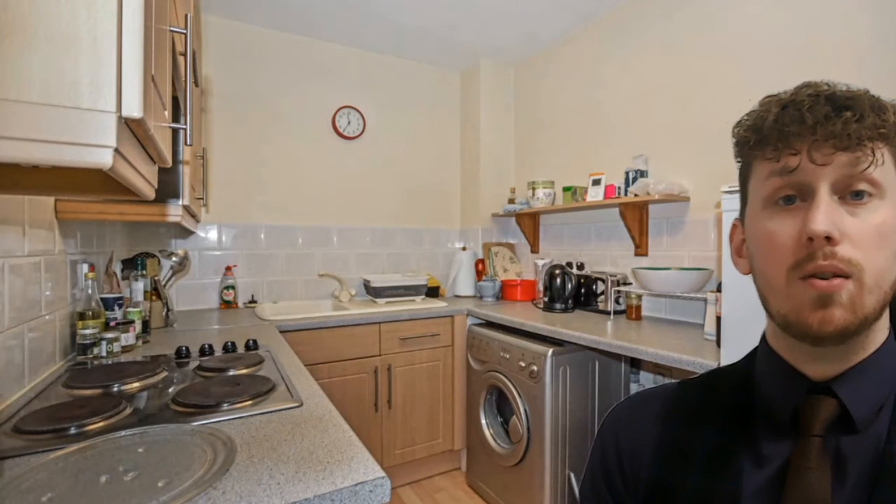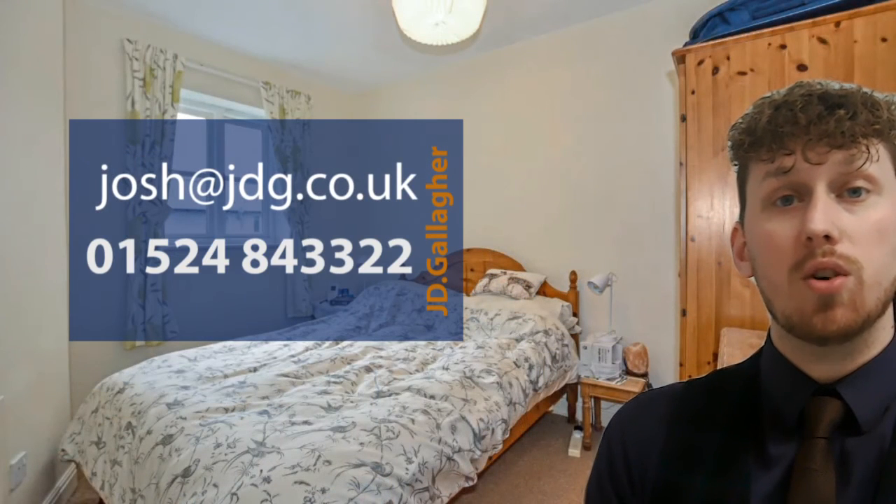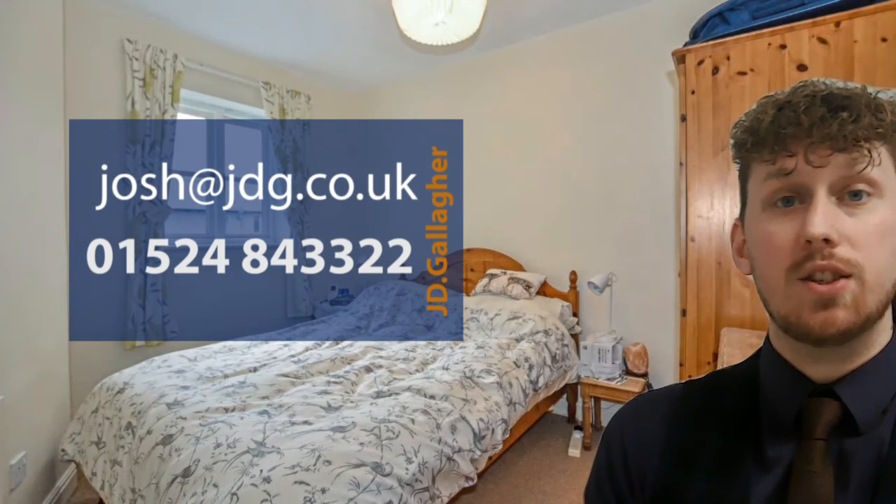Definitely worth coming to have a look at. If you're interested in the property, please do give us a call on 01524 843322, or drop me an email at josh@jdg.co.uk. Thanks a lot, bye bye!